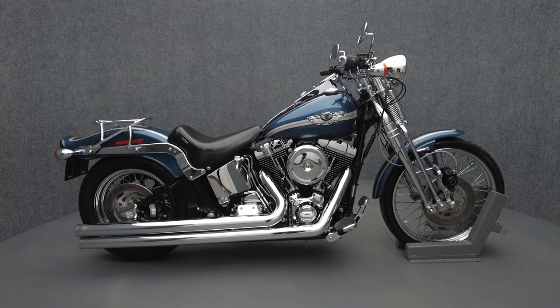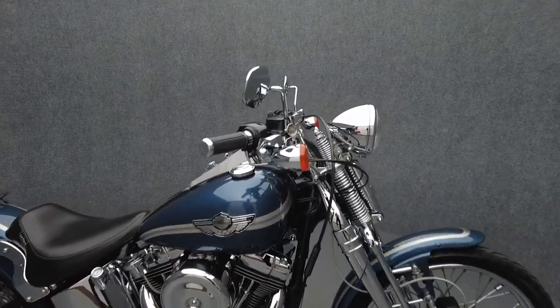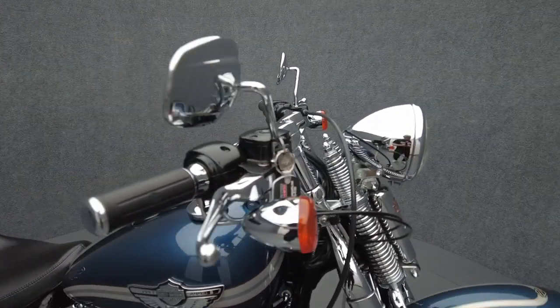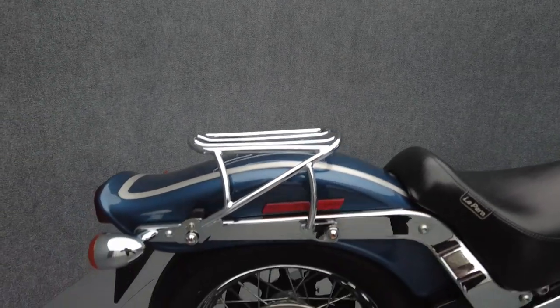Hey everyone, this is Keegan from National Power Sports. This 2003 Harley-Davidson Softail Springer 100th anniversary with 17,931 miles passes New Hampshire State Inspection and runs well.